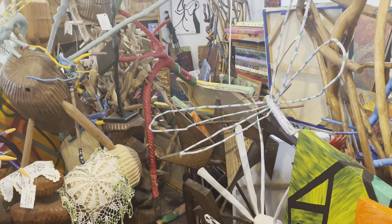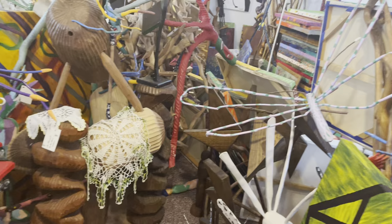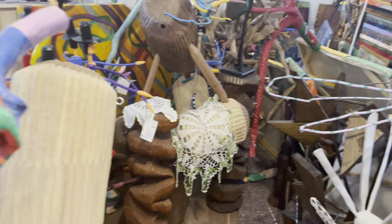Good morning. This is Lynn Bell coming to you with a video that pertains to my gallery. I wanted to share with you today my gallery and all the things that are in here. As much as I can possibly show you, there is so much.